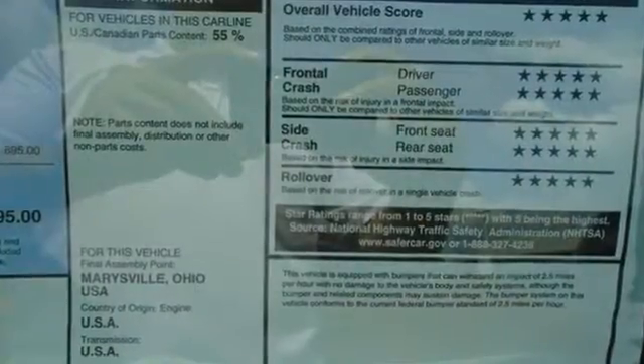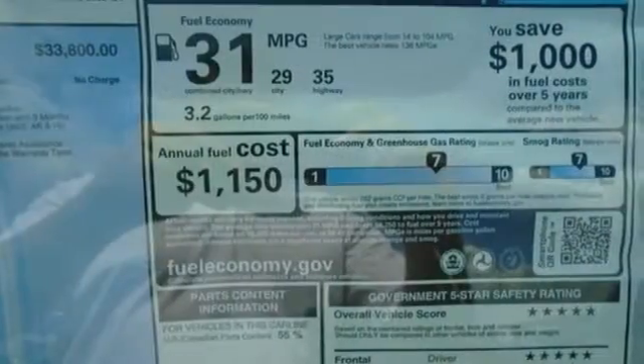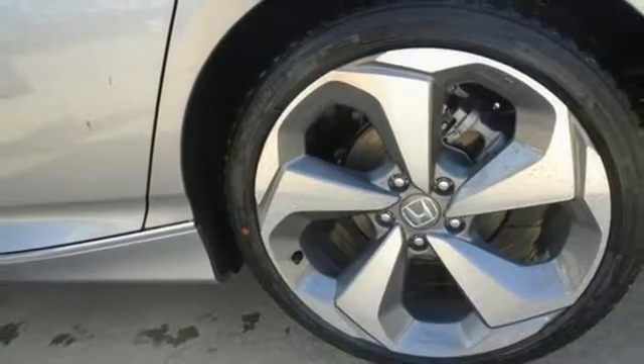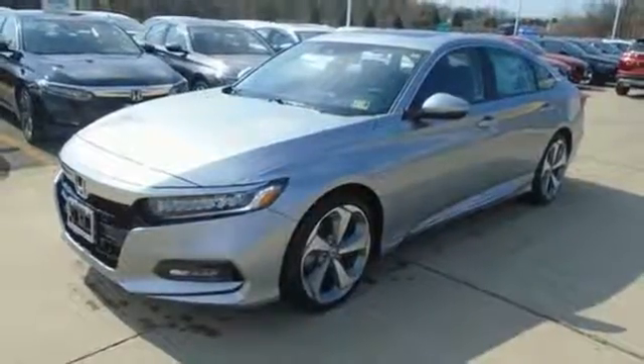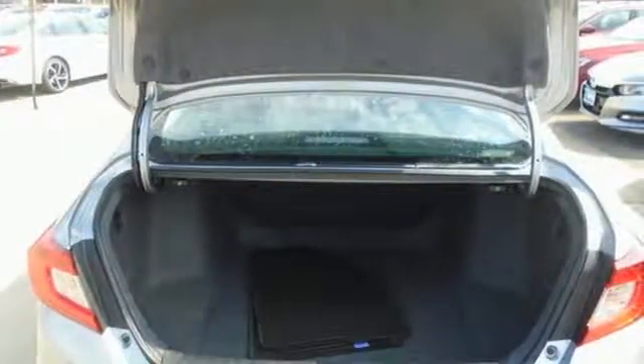Integrated navigation system with voice activation, power tilt-down heated mirrors, dual-zone climate control, front and rear parking sensors, Wi-Fi hotspot, voice-activated climate controls, intercooled turbo inline four-cylinder engine, express open and close sliding and tilting sunroof, adaptive suspension, and heated and ventilated leather bucket seats.